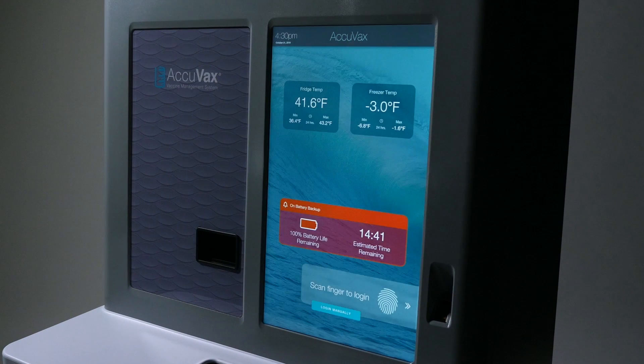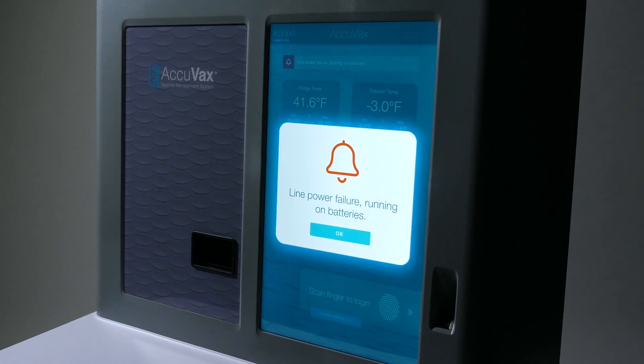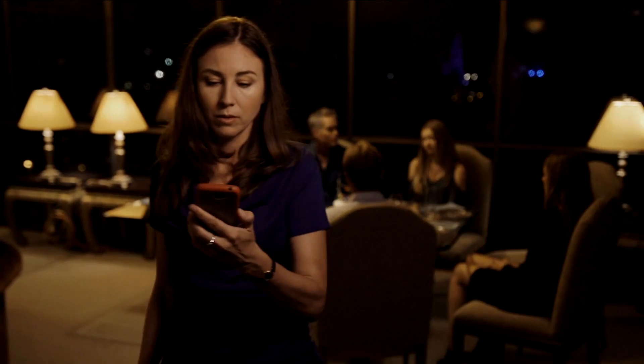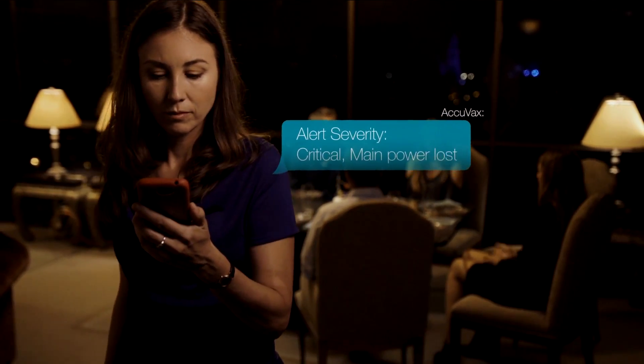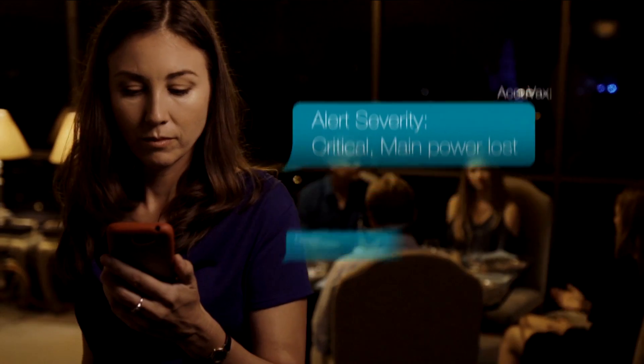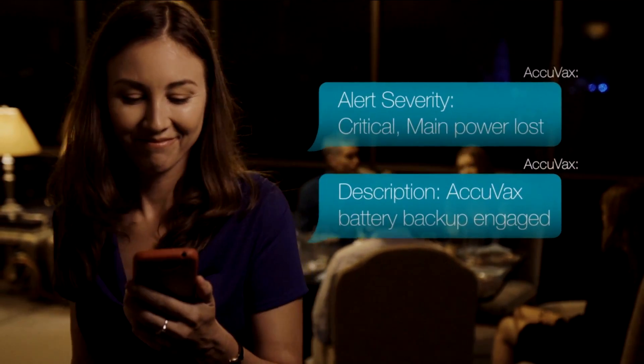Unplanned power outages at your office used to result in thousands of dollars in spoiled vaccine stock. Not anymore. When a power outage happens, Acuvax responds, sending out a text message or email immediately informing you of the situation. Simultaneously, Acuvax's battery backup automatically engages, ensuring that your stock is safe and sound in its temperature-regulated environment.